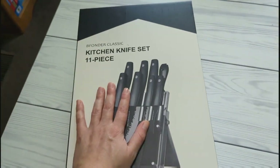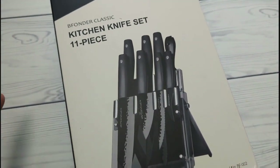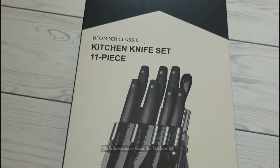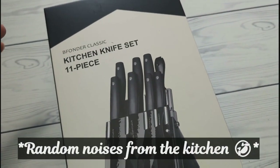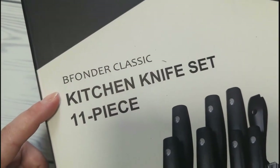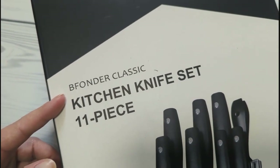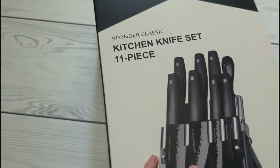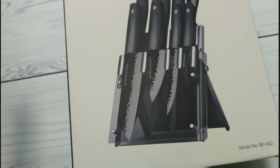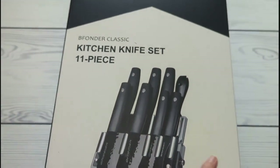We got sent this knife set — they're not paying me to review these or anything, they just sent them for free to include in a video and give my honest opinion. This is the brand right here, they have a store on Amazon, I think you say it Bee Fonder. They sent this to us to try out. We love the knife set we have, but I saw this one and I was like, those look super nice. It's an 11-piece set.